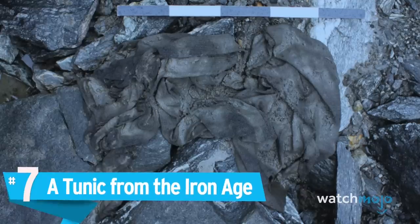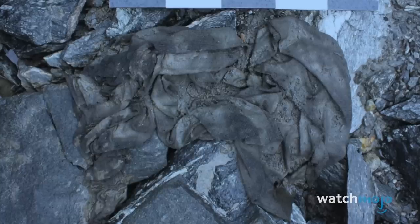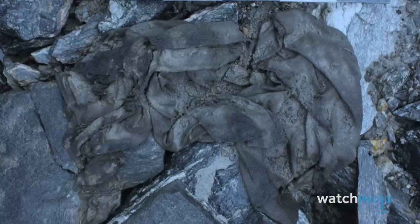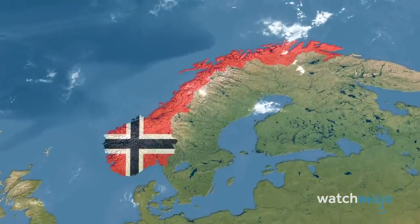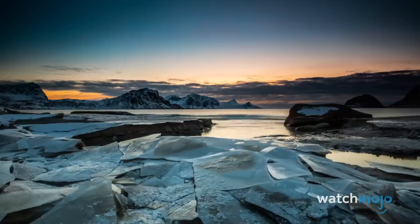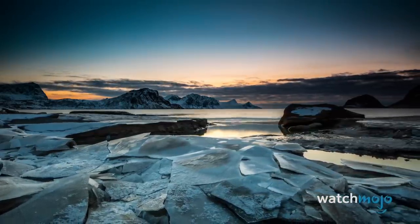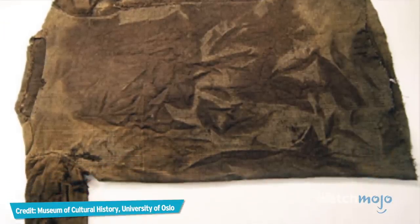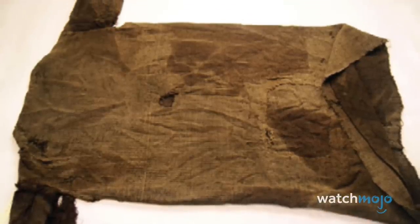Number 7: A tunic from the Iron Age. Fashionable? Not so much. But considering how quickly modern clothing frays and tears, it's impressive to think that this piece of Iron Age apparel has survived for well over a thousand years. Found in the Oppland County mountains of Norway in 2011, the tunic has been dated as having been made sometime between 230 and 390 A.D. Dubbed the Lendbreen tunic, this roughly 1,700-year-old woolen piece of clothing provides insight into the skills and lifestyle of people living in the area at the time. It even bears signs of having been patched by its one-time owner, probably centuries ago.